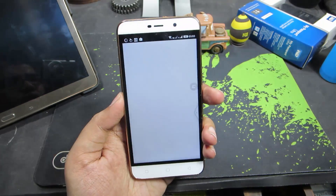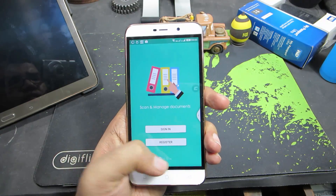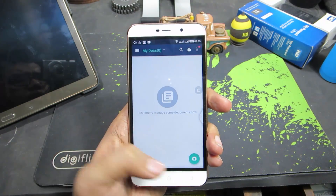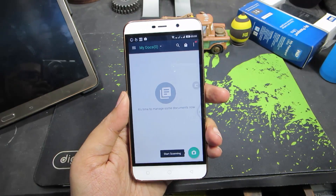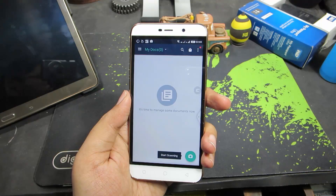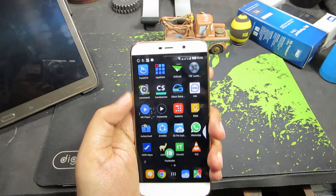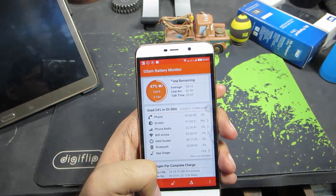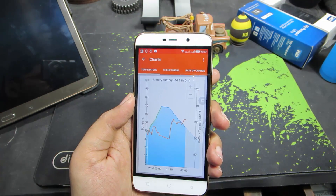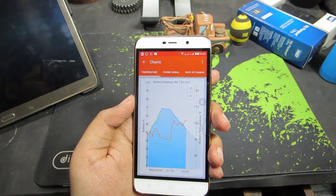The next app is CamScanner, which is a document scanner. Every time you want to take a picture of a document, this is the app to use. You can take a picture, scan it, and enhance the text. Next, we have GSAM Battery Monitor, which you can use to track changes in your battery and know when, how, and why your battery is draining.